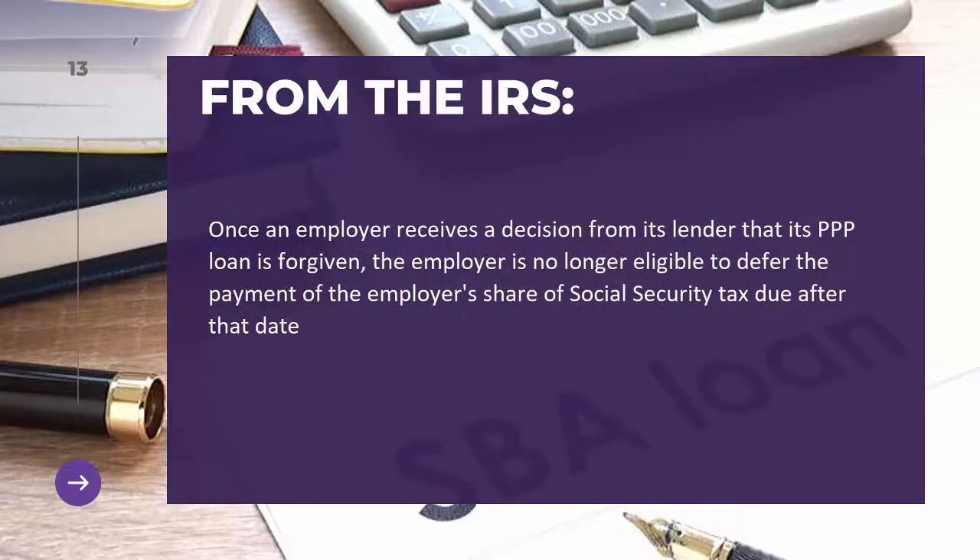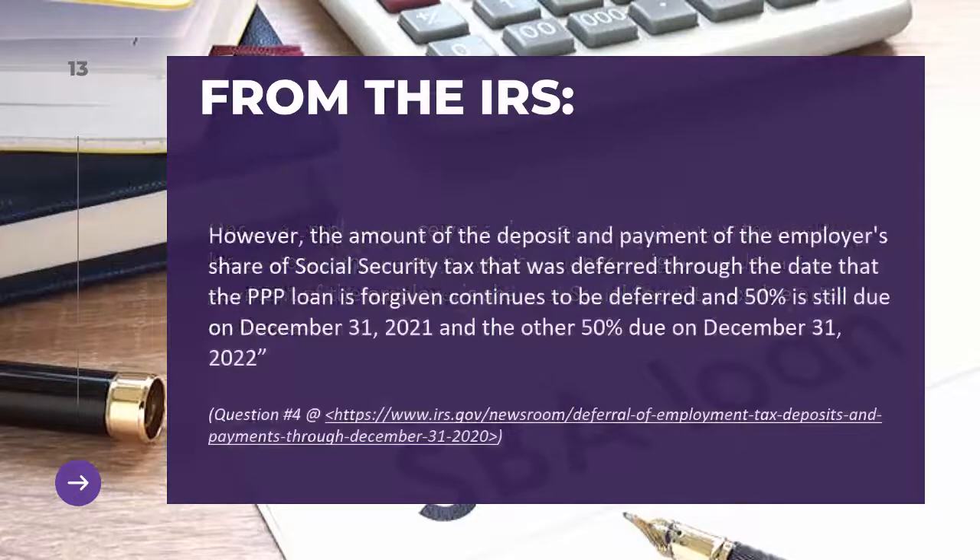Once an employer receives a decision from its lender that its PPP loan is forgiven, the employer is no longer eligible to defer the payment of the employer's share of social security tax after that date. However, the amount of the employer's share of social security tax that was deferred through the date the PPP loan is forgiven continues to be deferred, with 50% still due on December 31, 2021 and the other 50% due on December 31, 2022.